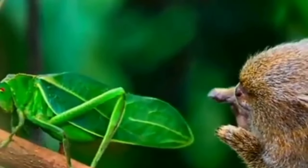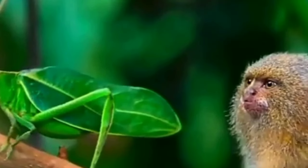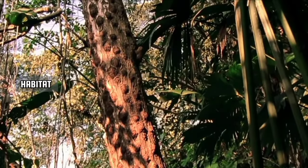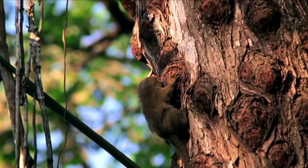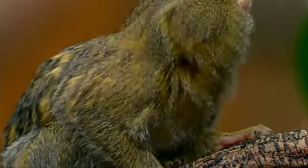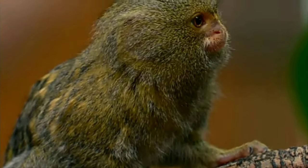Let's swing into the incredible realm of the pygmy marmoset. Found in the lush rainforests of South America, particularly in the Amazon basin, the pygmy marmoset, scientifically known as Cebuella pygmaea, is a marvel of nature.